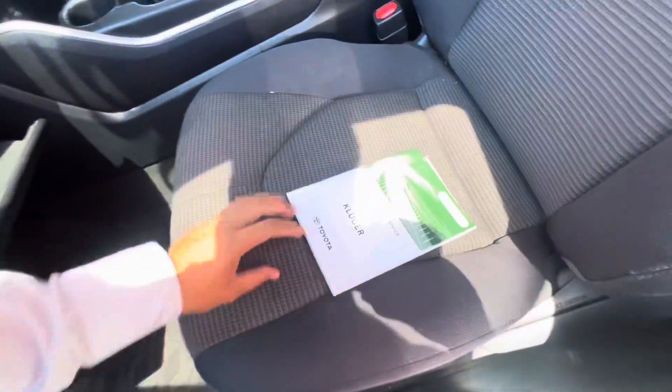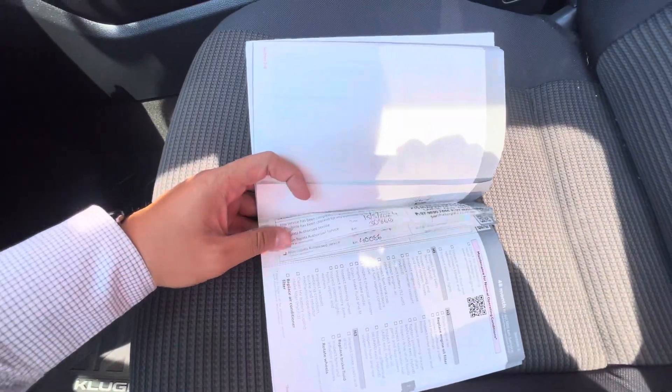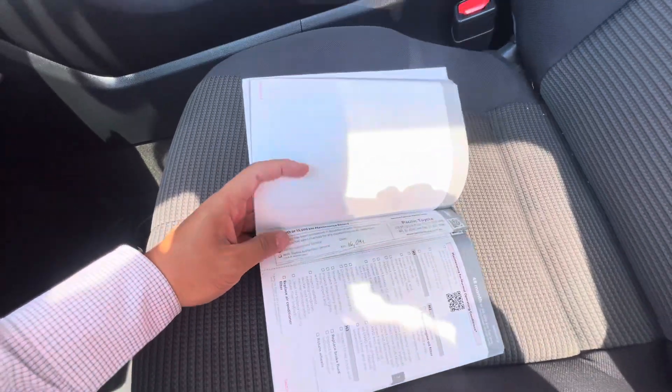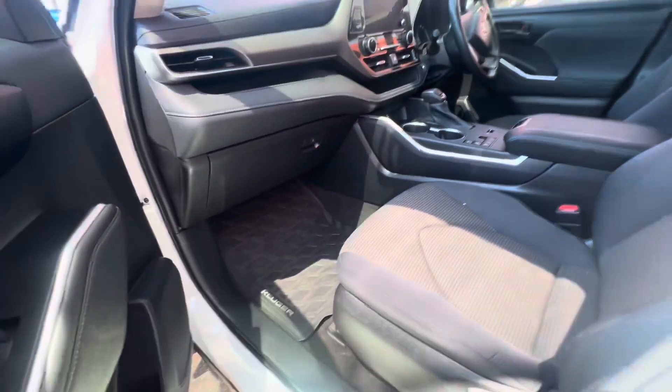You do have the Kluger floor mat on the floor. Have a look at the service history as well — always been serviced on time. That's a pretty good service history, which is awesome to see. Inside presents well, but we'll go through the inside soon.